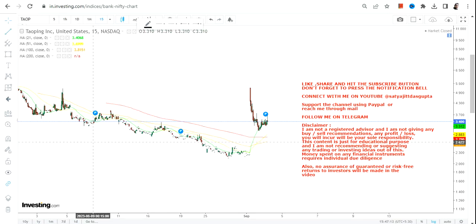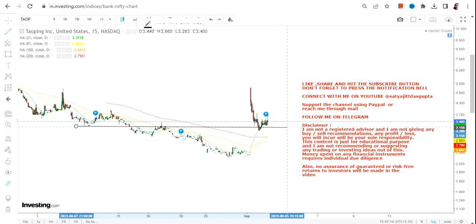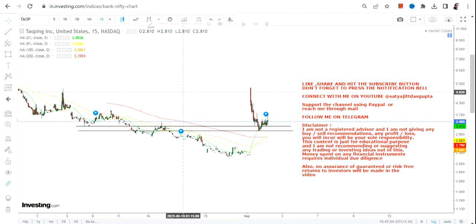Welcome to the channel. Today we are going to discuss TAOP stock, which has seen some very sharp price action. However, understand one thing: if you are looking at the long-term trend, it is in a big downtrending price action. So whatever is happening right now is just for this moment, and there is no point trying to go beyond the range.